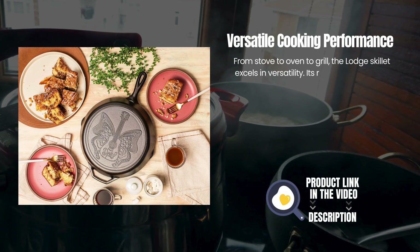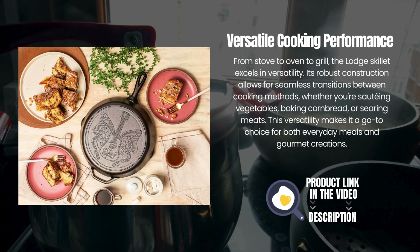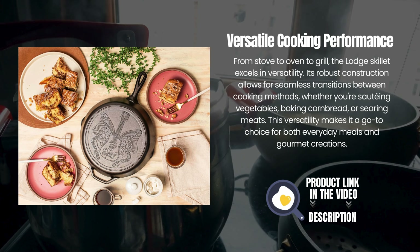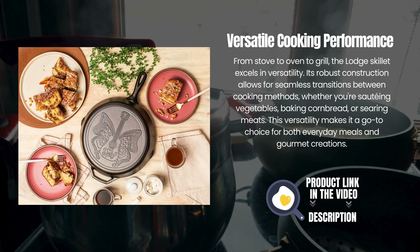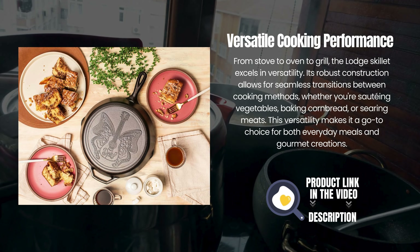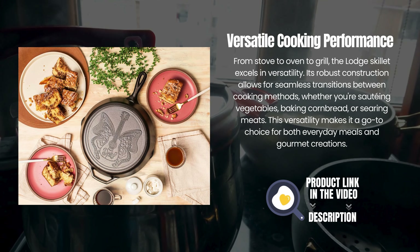Versatile Cooking Performance. From stove to oven to grill, the Lodge skillet excels in versatility. Its robust construction allows for seamless transitions between cooking methods, whether you're sautéing vegetables, baking cornbread, or searing meats. This versatility makes it a go-to choice for both everyday meals and gourmet creations.